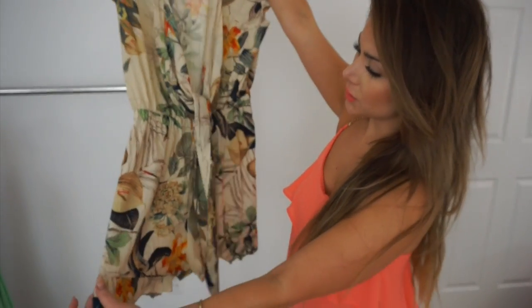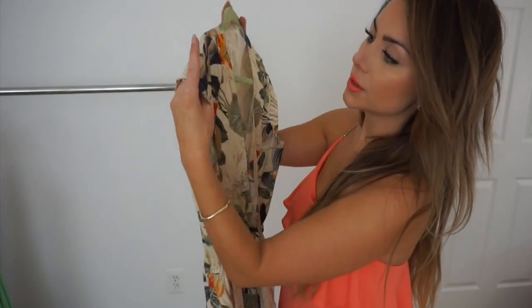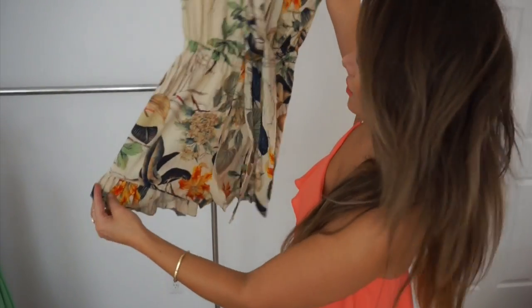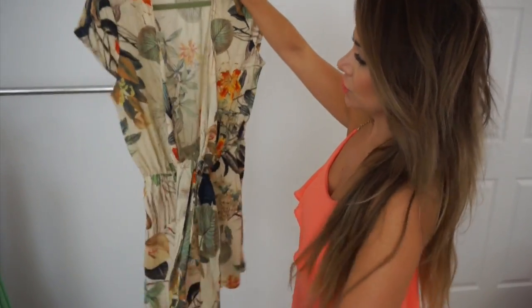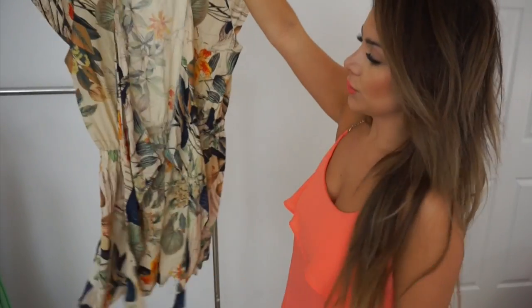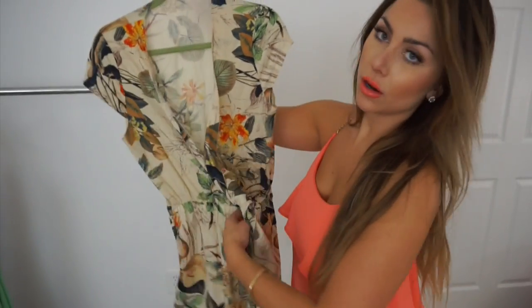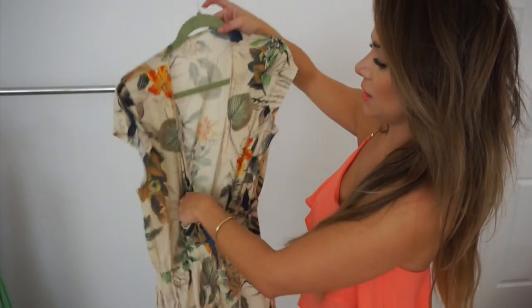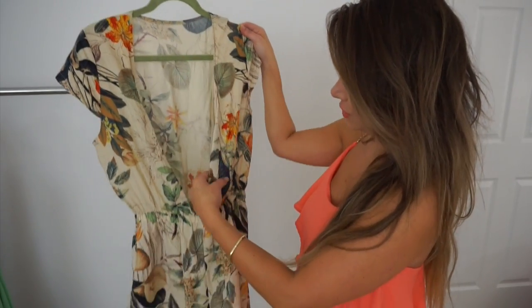I have another romper from Light in the Box. It's a floral print but more neutral in tone. It has tiny little cap sleeves with a ruffle detail on the bottom, the same print on the back, and elastic around the waist. It has two pieces that drape down in the front — you can wear it open or tie it a few different ways depending on how modest you want the top to be. This one is a size small but super cheap and high quality. The fabric is very soft and I like that it's neutral with just a tiny pop of color, nothing too intense.